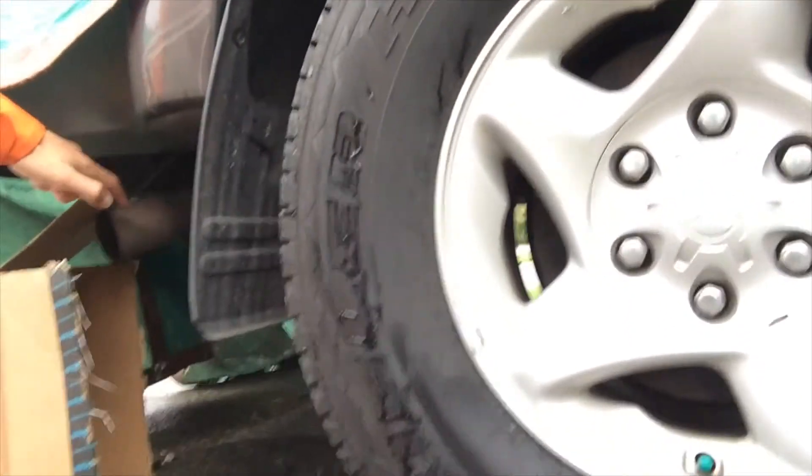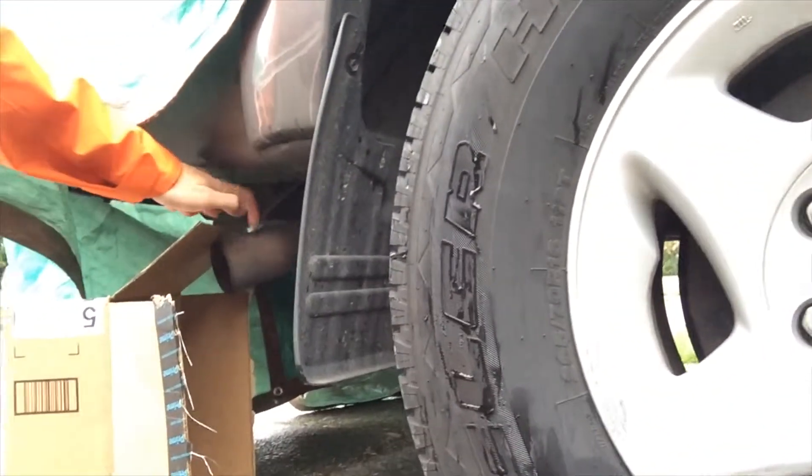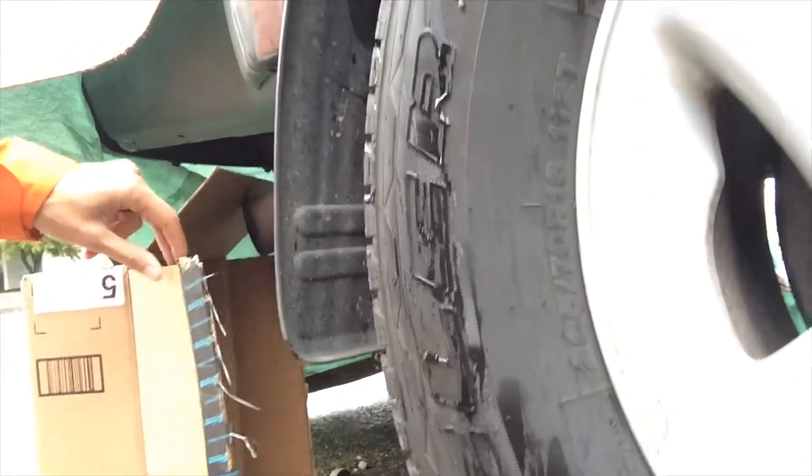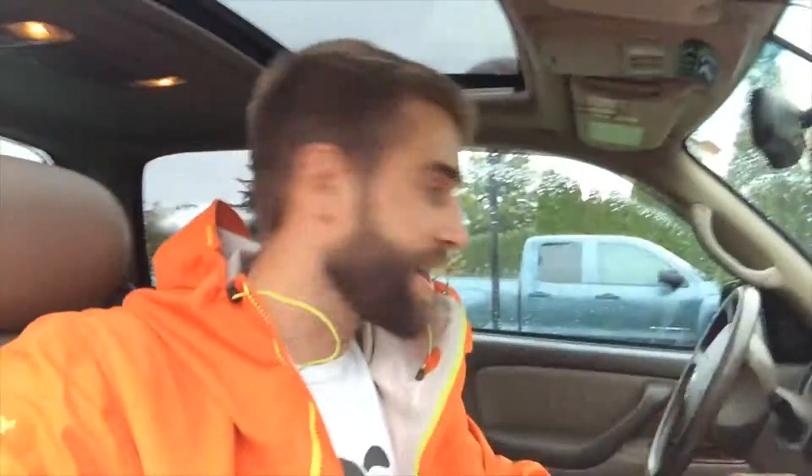I'm going to put it right in this box, which is right underneath this exhaust pipe. So theoretically, when I turn on this truck, it will channel the poisonous gases — the carbon monoxide — directly into it. Okay, it's on right now. All right, let's go over here.